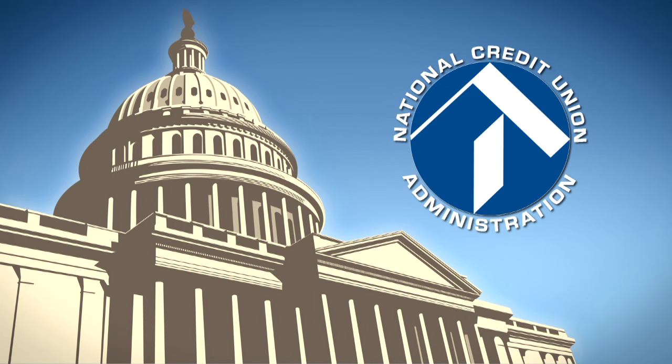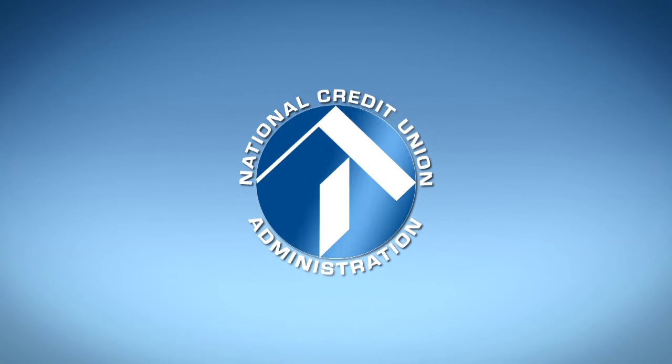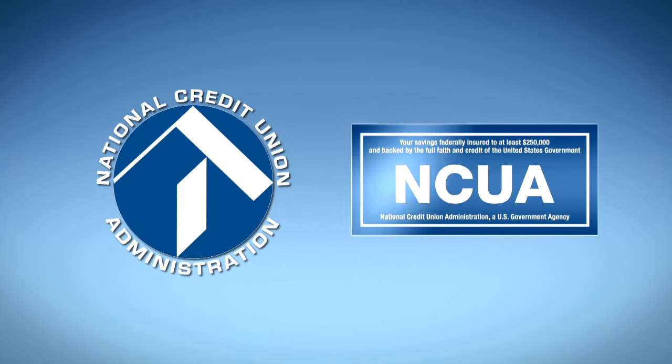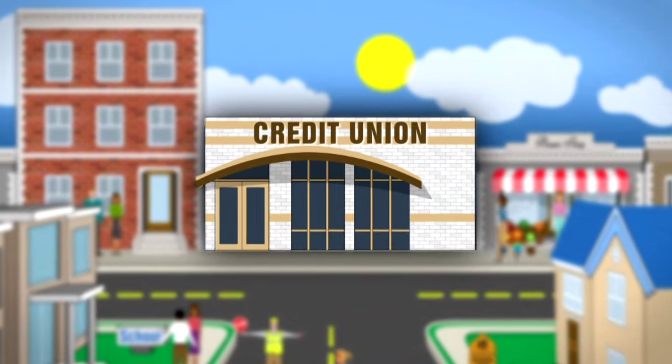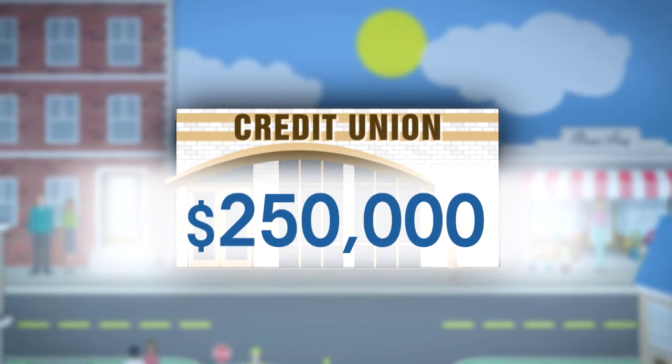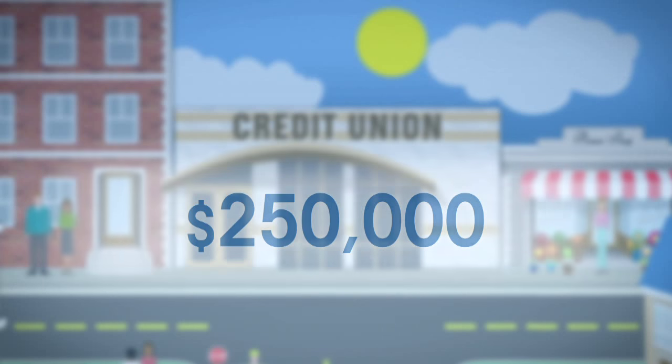The National Credit Union Administration, or NCUA, is the independent federal agency that operates and manages the National Credit Union Share Insurance Fund. Today, deposits at federally insured credit unions are insured to at least $250,000 per individual depositor and backed by the full faith and credit of the United States government.